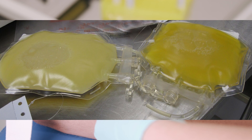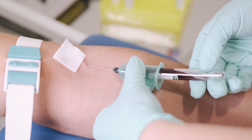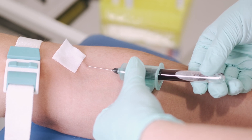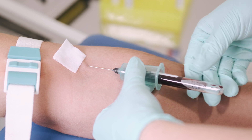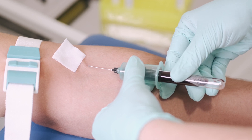Cryoprecipitate is produced by taking fresh frozen plasma and thawing it, at which point a precipitate forms — the cold-insoluble part that separates out from the rest of the plasma. It is used particularly for fibrinogen deficiency or similar issues where the necessary fibrinogen compounds are lacking, especially in trauma situations such as a car crash. It is significantly richer in clotting factors such as factor 8c, fibrinogen and von Willebrand factor.